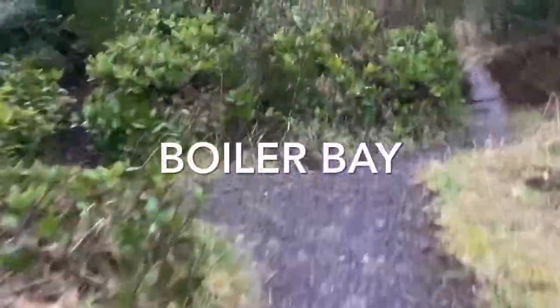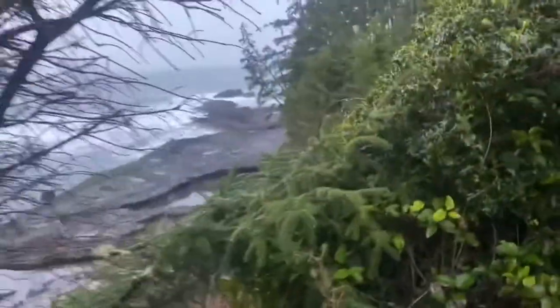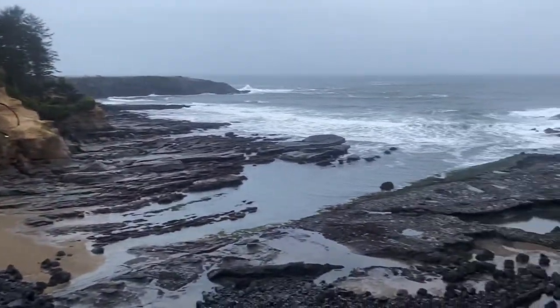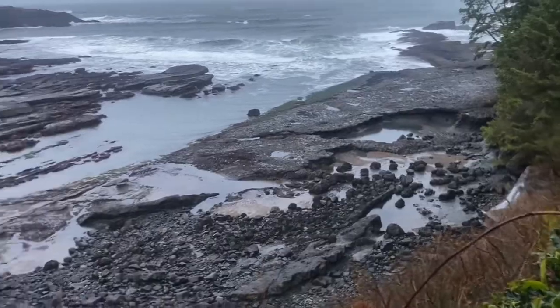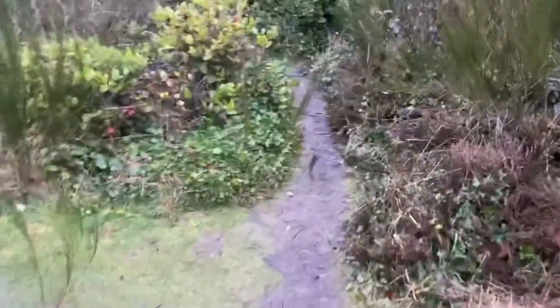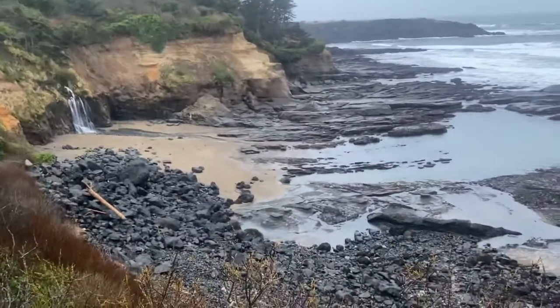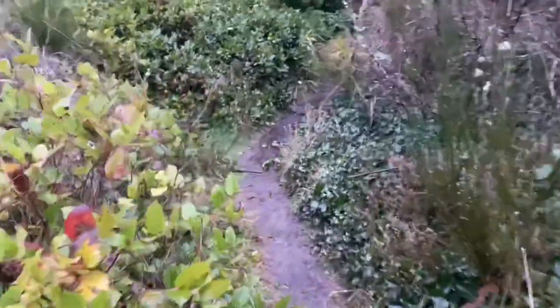Beginning of the trail. Beautiful area. It looks like it's close to low tide. Another little area where you can get off and look around. There's a waterfall over there. You can hear traffic — not too far away from Highway 101. Keep going.